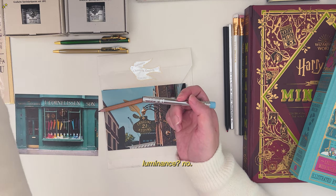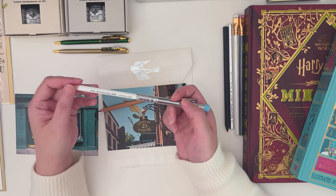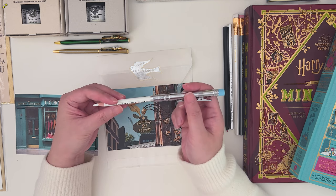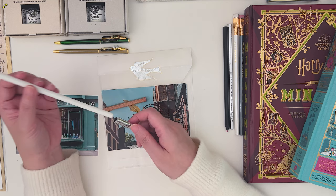The Luminance will not fit as well. Let's try the Prismacolor. I sharpen my Prismacolors a lot, so this works best for my Prismacolors.